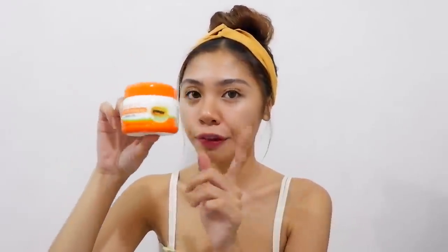Kapag nilagay mo siya sa skin mo, talagang ang lambot — parang baby skin after. So ginagamit ko ito everyday kasi nakalagay dito use daily for best results. Ginagamit ko siya everyday morning, tapos bago matulog sa gabi, naliligo kasi ako, so ginagamit ko rin siya. Sobrang nakakalambot siya ng skin. Anyway, ito yung first step.